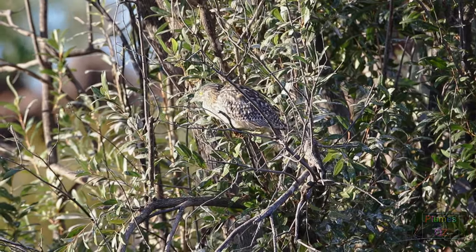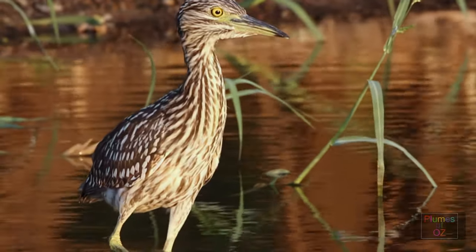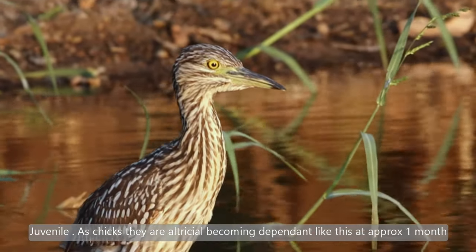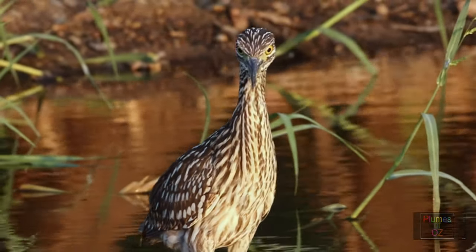The neck of a heron can vary in its length, and the night heron has a neck length approximately equivalent to the body. The legs of a night heron also aren't very long, so the night heron is one of the small type herons we have in Australia.